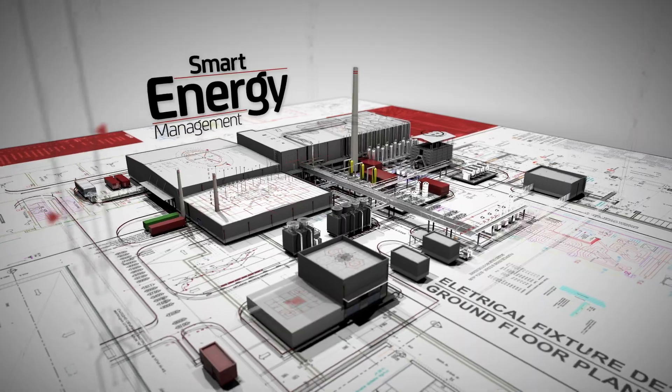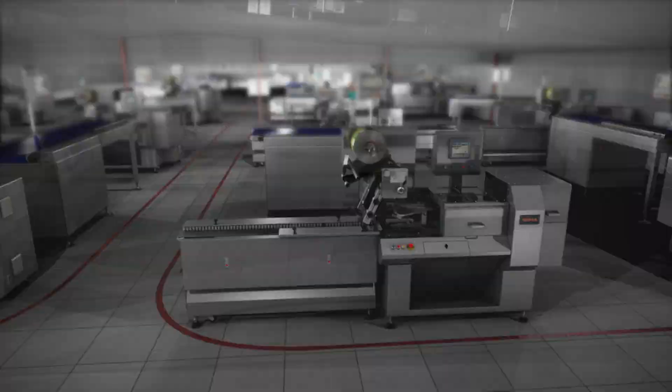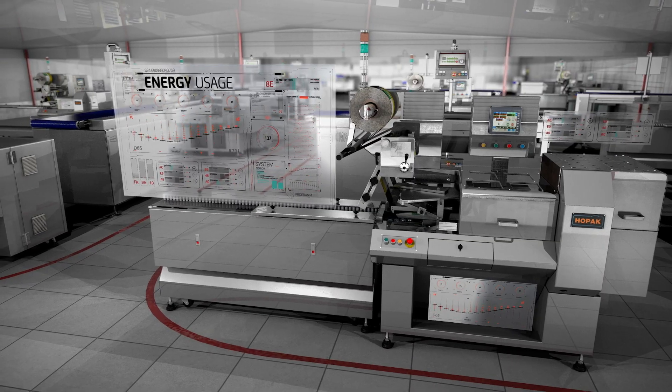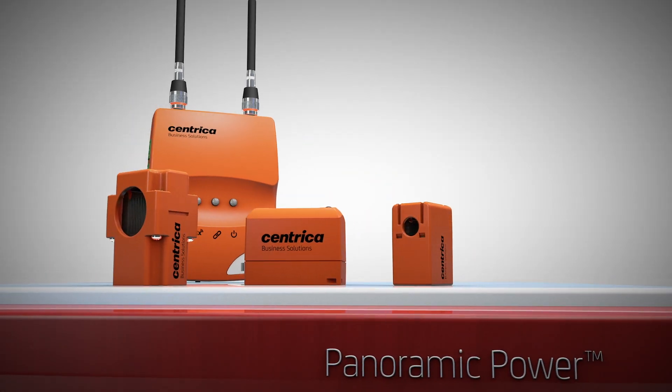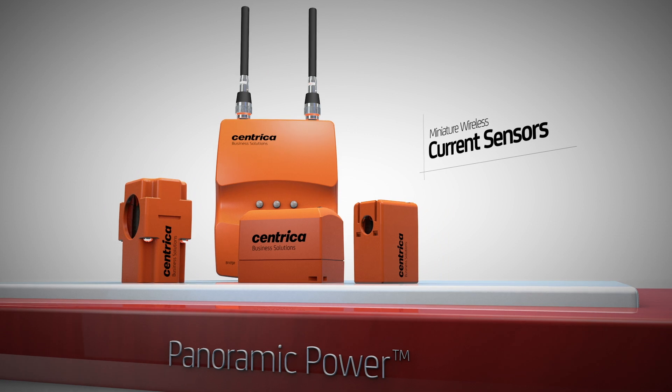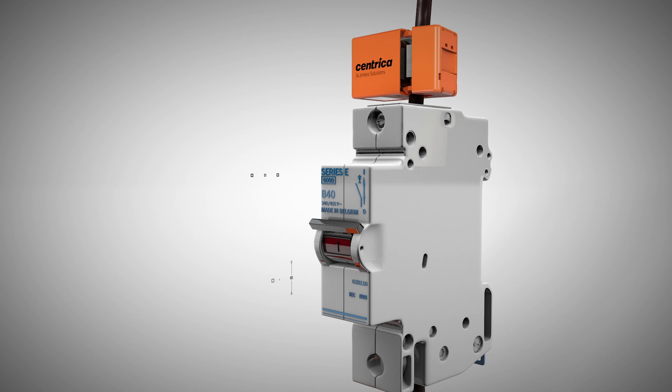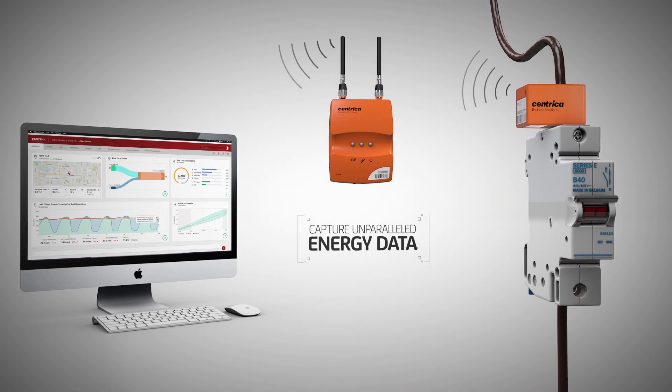Smart energy management is based on data, and a crucial part of this data is the energy usage of each device. Meet Panoramic Power — miniature wireless current sensors. Just snap it on the wire and capture unparalleled energy data. It's that simple.